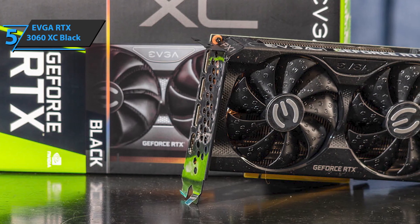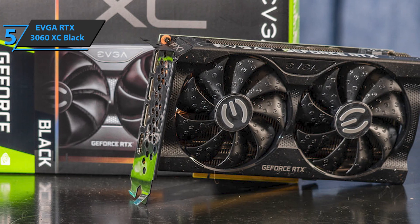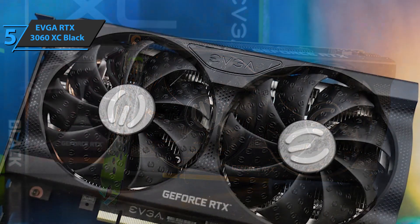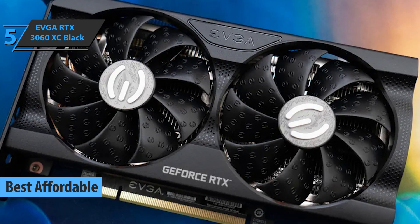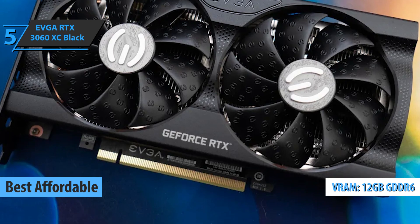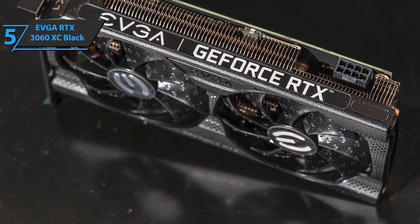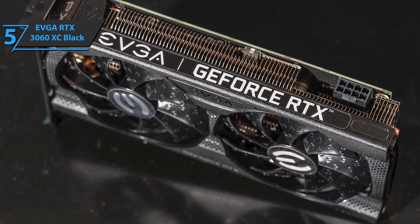If you want to save a few dollars and still get a product of solid quality and performance, check out the EVGA RTX 3060 XC Black — also known as the best affordable graphics card available on the market in 2022. With 12GB of GDDR6 memory combined with optimal cooling and exciting operating frequencies, the EVGA RTX 3060 XC is a great choice for both gaming and everyday business use.